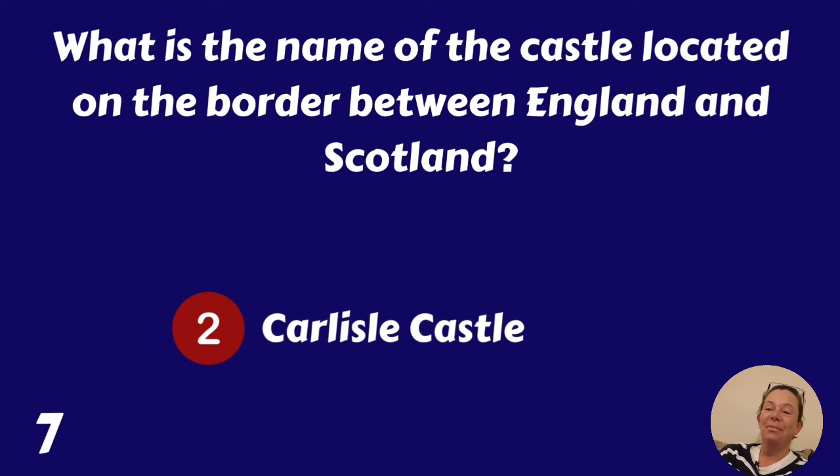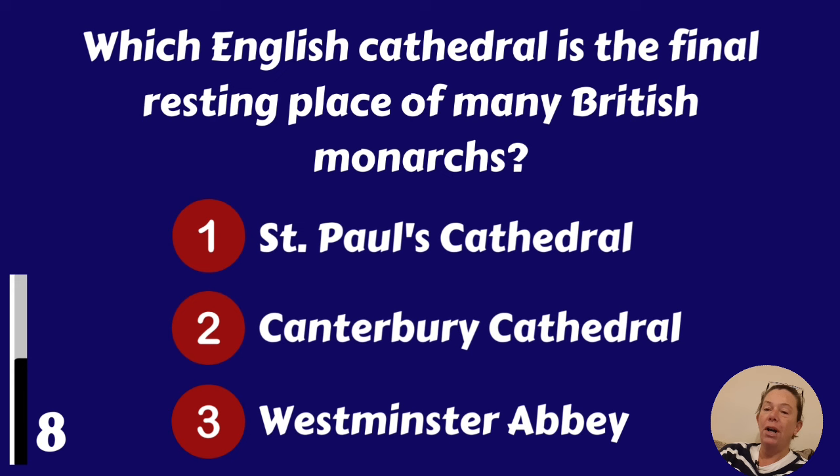Which English Cathedral is the final resting place of many British monarchs? St Paul's Cathedral, Canterbury Cathedral or Westminster Abbey? Westminster Abbey.